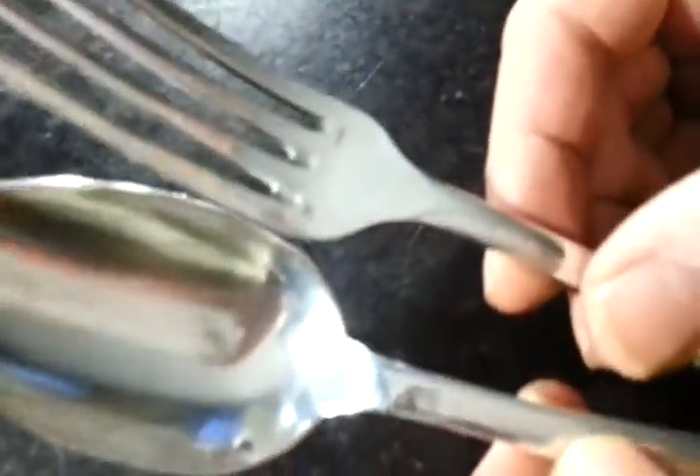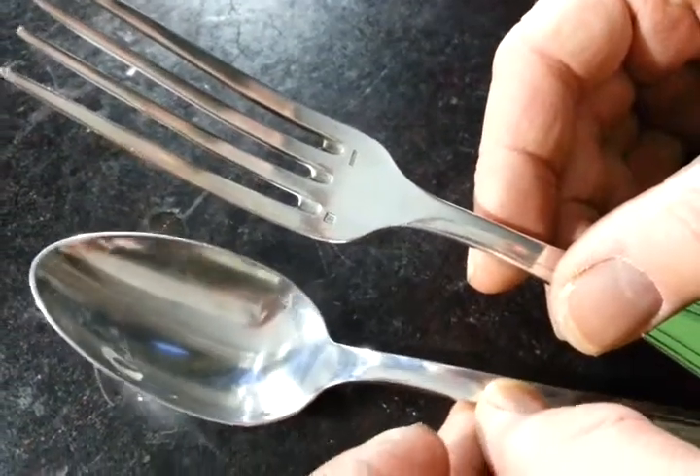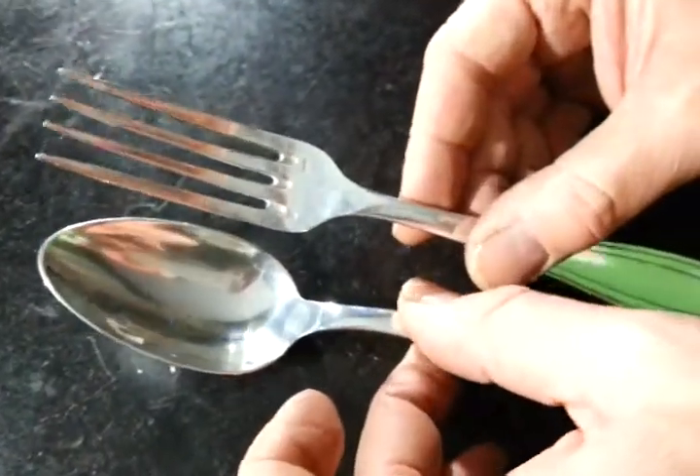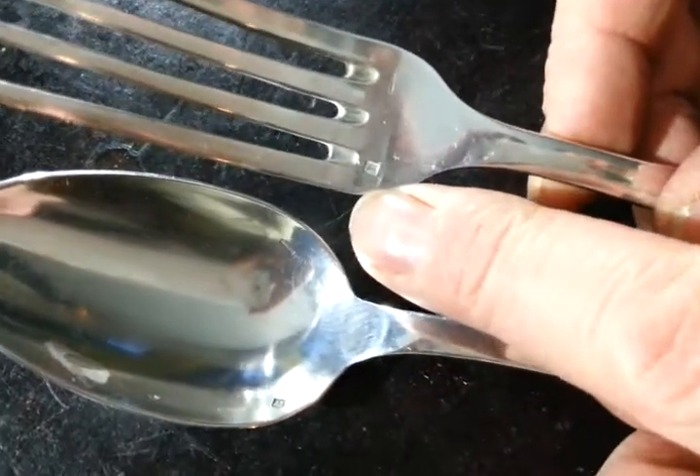And there is a mark which says Apollo. Now, there is an American silver plate firm called Apollo, but this is not it, I think. This is just the name of the pattern, or possibly of a French firm, because on the other side is an 84 silver mark.